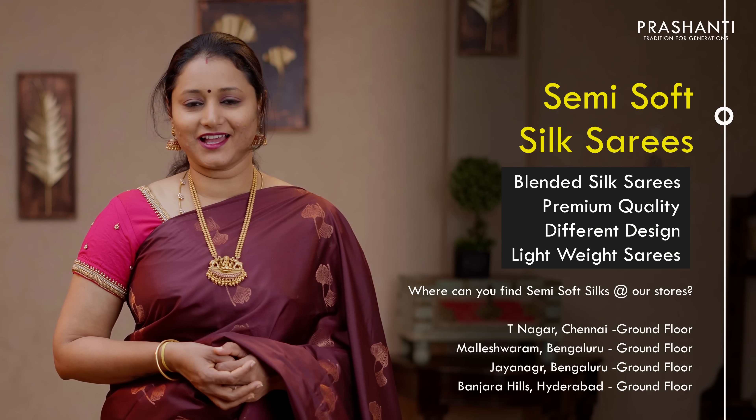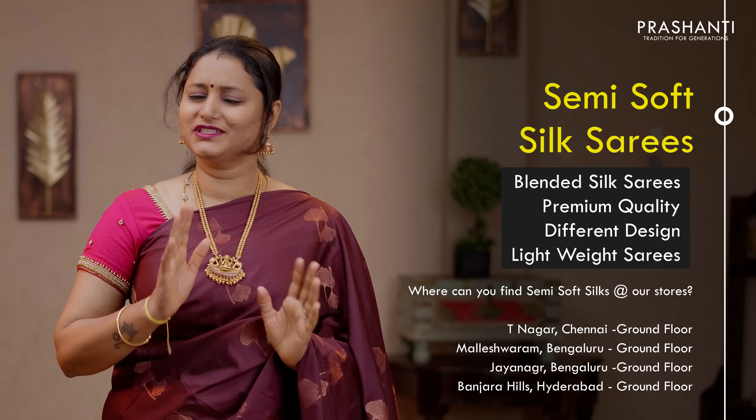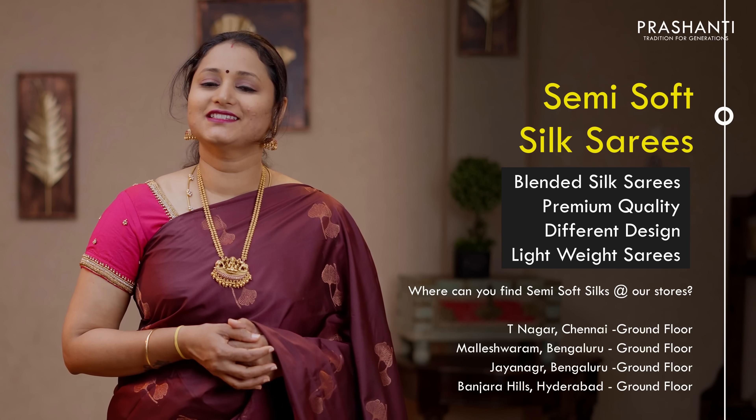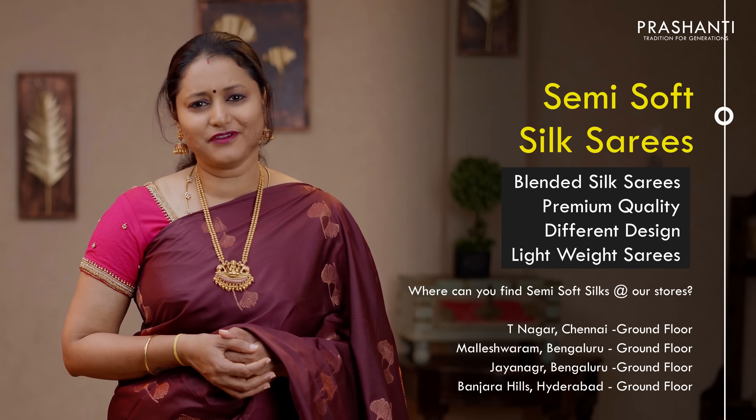Let's get started with semi soft silk sarees. All these are blended silk sarees in premium quality with different designs and patterns. These sarees are very light in weight, with a flowy fabric that makes it very comfortable to drape, just like your soft silk sarees.